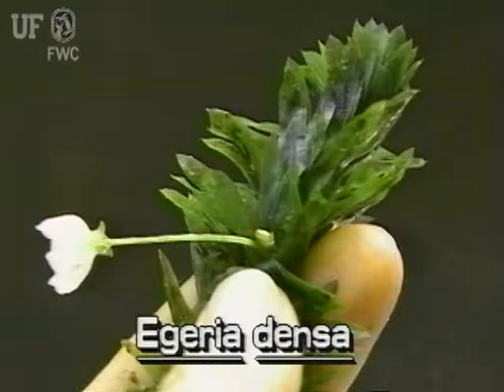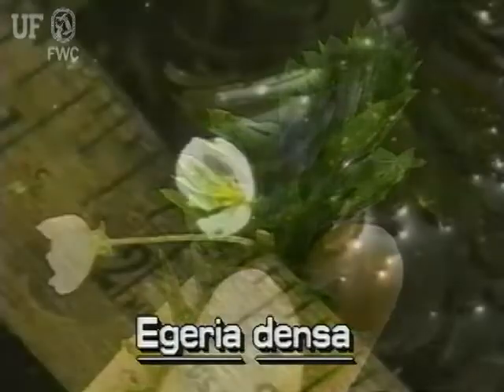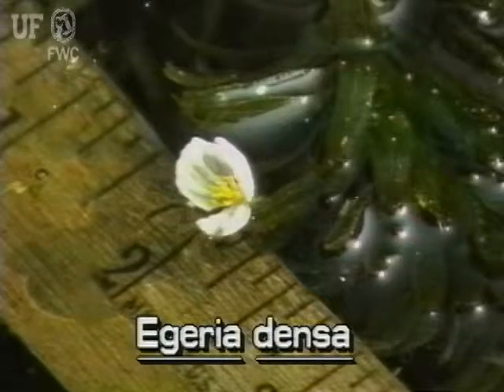Egeria flowers are on short stalks, about an inch above the water. They have three white petals and can be up to three quarters of an inch across.